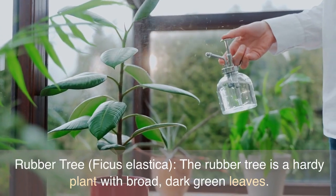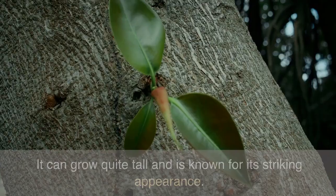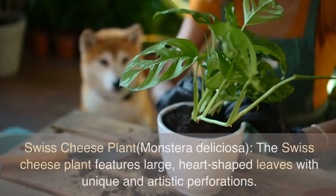Rubber Tree, Ficus Elastica. The rubber tree is a hardy plant with broad, dark green leaves. It can grow quite tall and is known for its striking appearance.